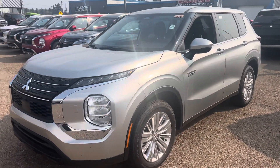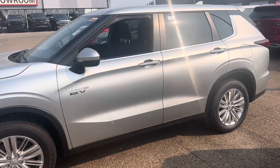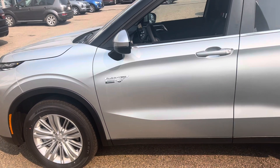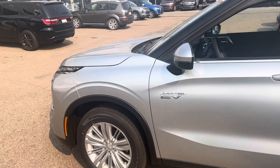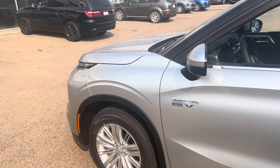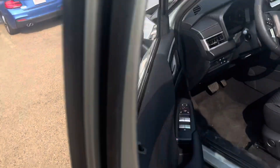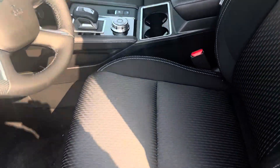Hey, it's Mike here from Northside Mitsubishi. Here is a quick custom walk-around video on the 2023 Mitsubishi Outlander PHEV. This is the ES trim line, so it does come equipped with a 20 kilowatt-hour battery. You've also got a 2.4 four-cylinder engine underneath the hood. It's backed by a 10-year, 160,000 kilometer powertrain warranty that also covers the lithium-ion battery and the electrical drive components.